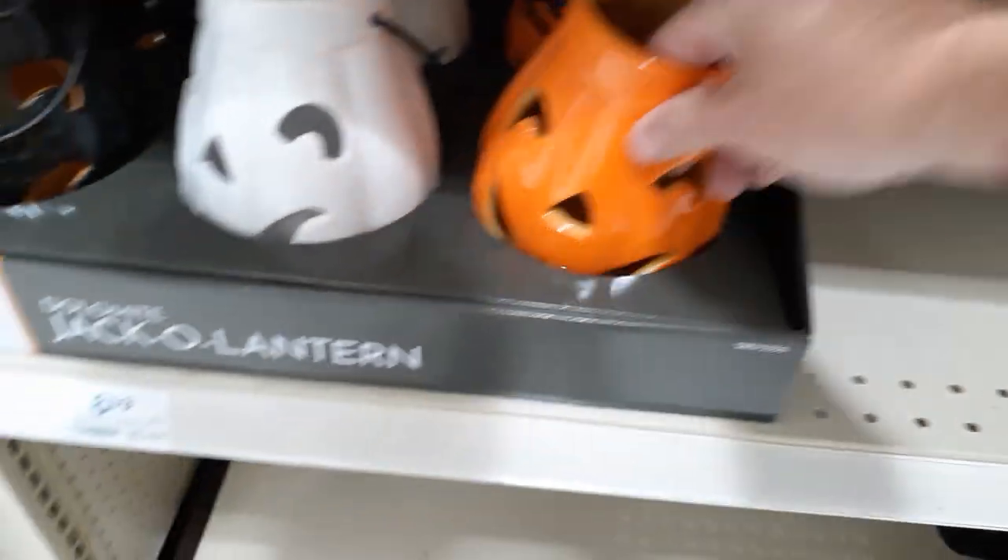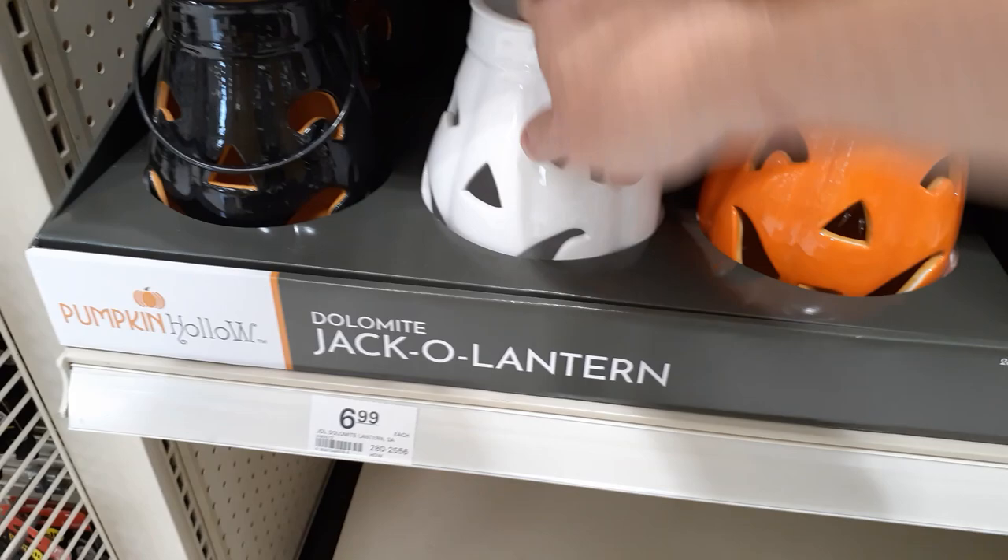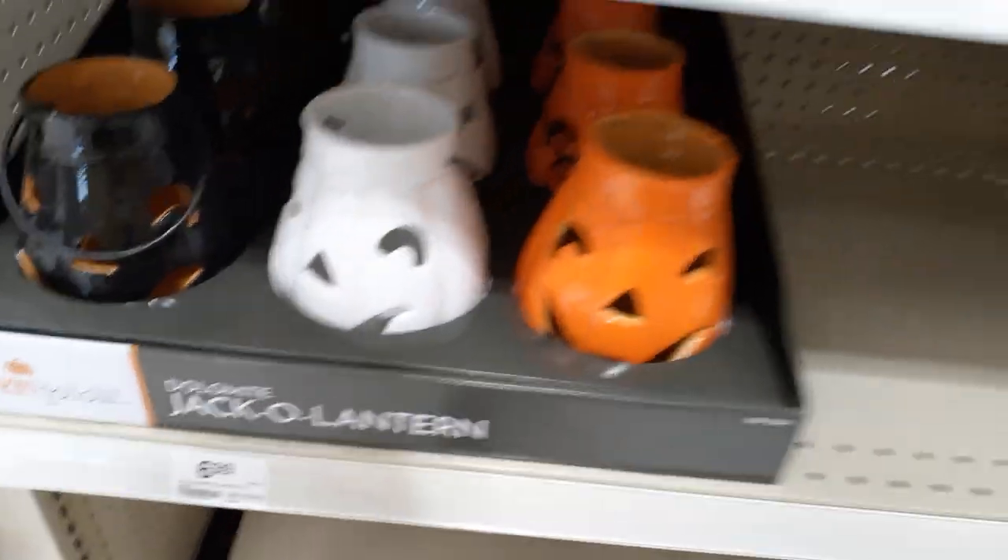They've also got these little jack-o'-lanterns — you stick a tea light in there or something. They got black, white, and orange. I believe they had these last year. And they're only $6.99, so you really can't beat those.